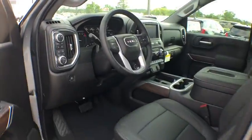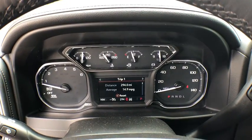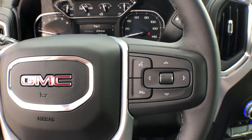Sierra 1500 now comes with an automatic transmission that combines high max hauling capability with precise control. Here are some of this vehicle's great options: steering wheel audio controls,